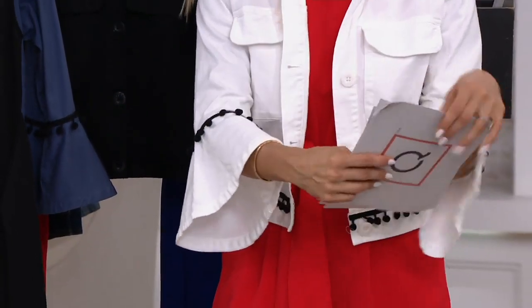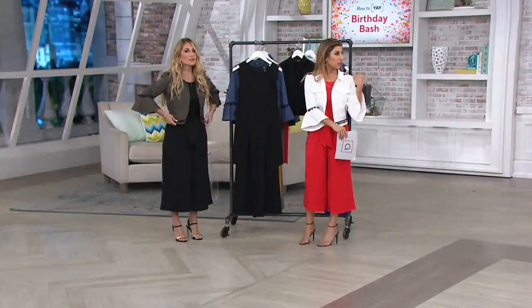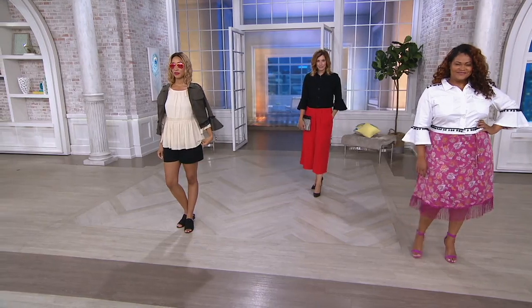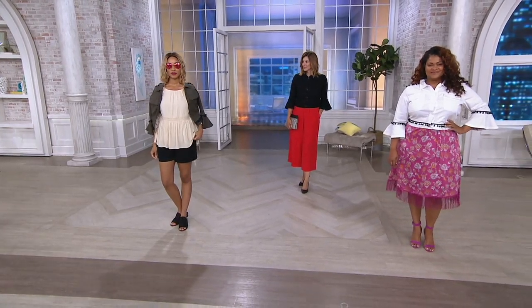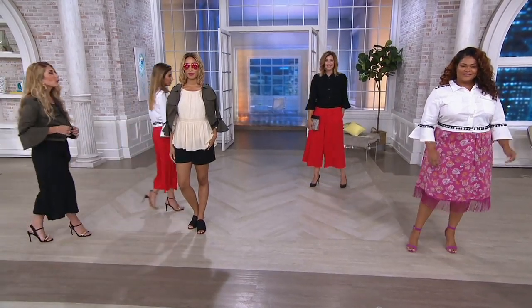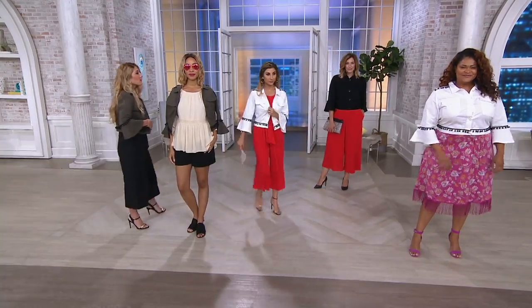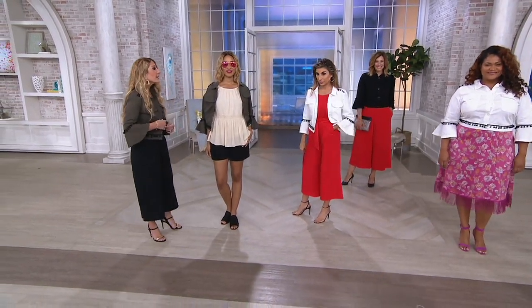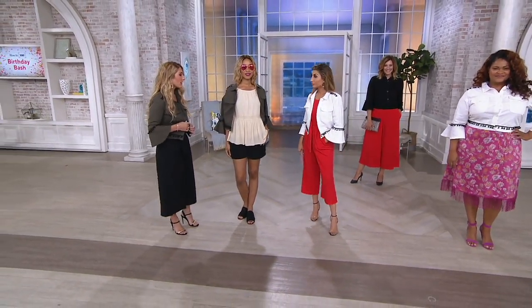This twill is a cotton-spandex blend. It has stretch, and what I like about it — Katrina, we're wearing it right now and it is hot — it's very lightweight. It's going to be the jacket you'll want to wear all summer and even bring into fall for layering, because of how lightweight and comfortable it is. With the stretch, it's just one of those things you want to throw on and go.